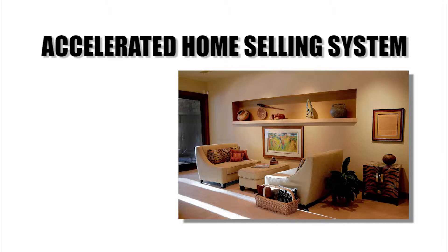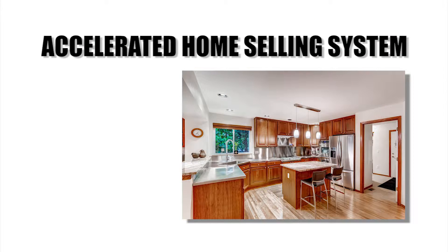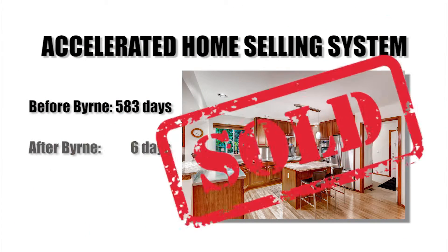This Golden home sat for 373 days, but after hiring the Byrne Group, it went under contract in two days. This Lafayette home sat for 583 days — six days later, we had a contract.